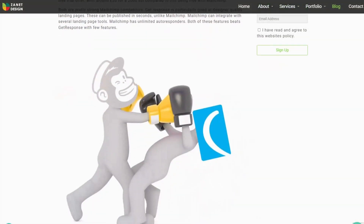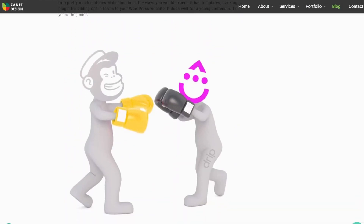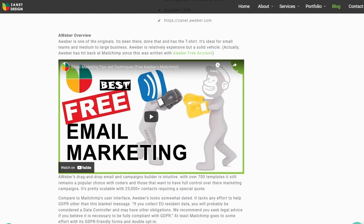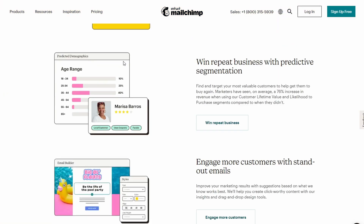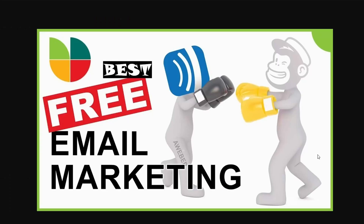I did a challenge to see whether Mailchimp was better than AWeber, better than GetResponse, or Drip. There's an article I'll put a link to that looks at all the various pros and cons of all the email marketing tools out there. I have to say Mailchimp still came out number one from my estimate. I've also done a video that will help you see why I came to that conclusion — check that out after this video.